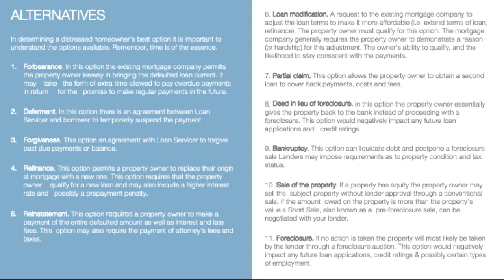Deed in lieu — this is the option where the property owner gives the property back to the bank instead of proceeding with any foreclosure actions. This option would negatively impact any future loan applications or credit ratings.